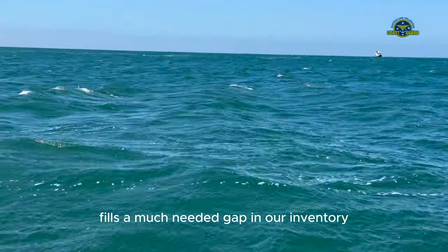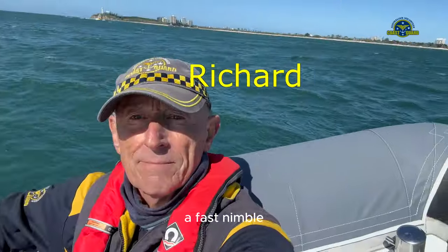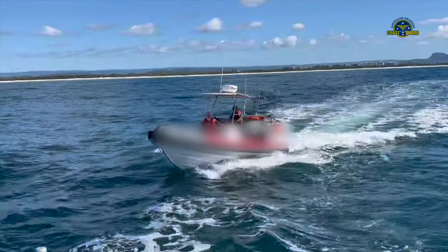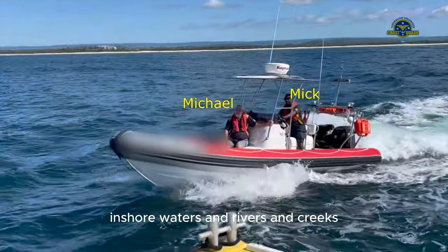This new vessel fills a much needed gap in our inventory — a fast, nimble yet powerful and versatile rescue vessel, with a good working area, providing us with a practical seagoing, inshore waters and rivers and creeks capable craft.